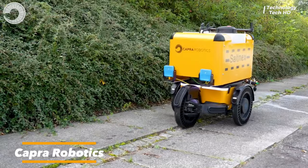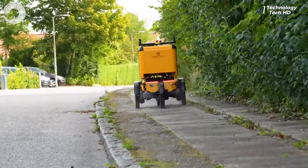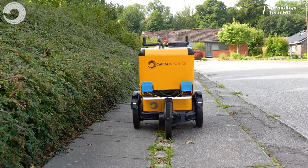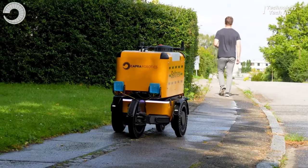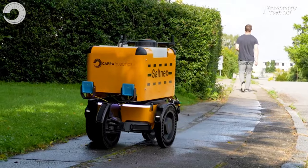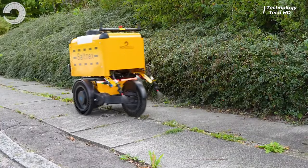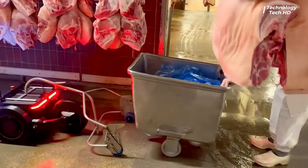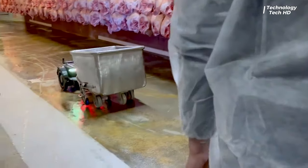Kappa Robotics — pioneers in autonomous surface defrosting technology. These mobile robots are meticulously designed to operate autonomously, swiftly covering expansive areas with parallel efficiency. This revolutionary solution significantly reduces the need for manual labor, ensuring prompt and effective surface defrosting even in the most challenging conditions.